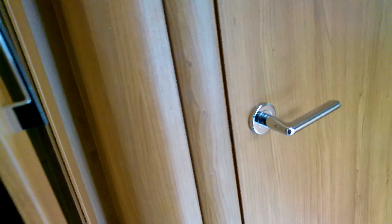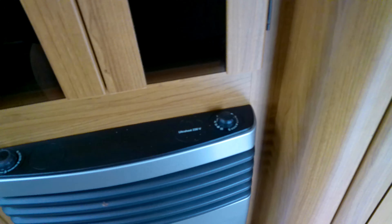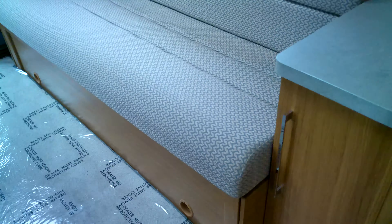Lots and lots of storage for a two-berth motor, including this wardrobe, and this is where your dining table is stored. Below here you have your Truma heater, so we've got blown air heating.